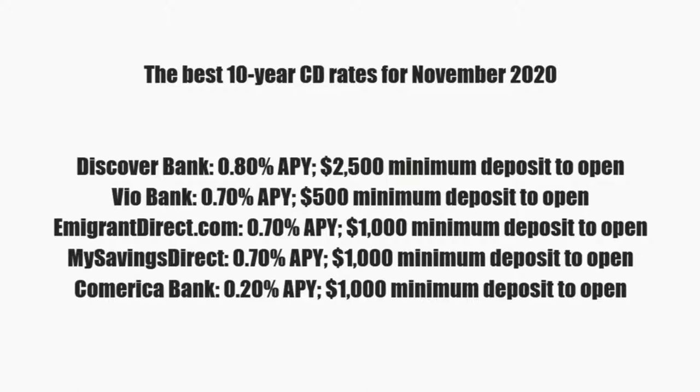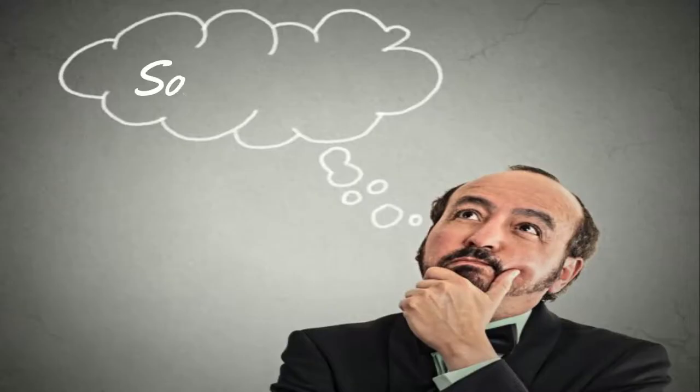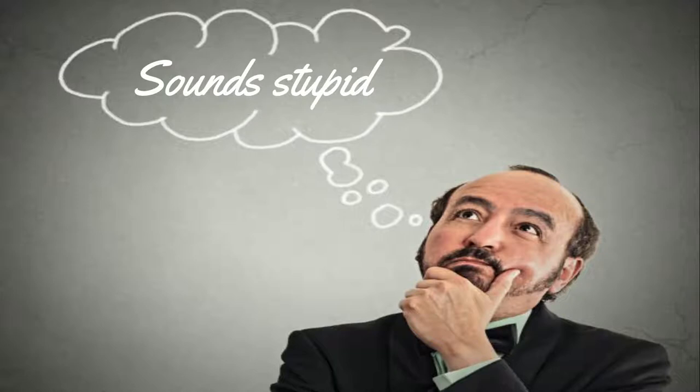You've got Discover Bank, $2,500 minimum, and they'll give you less than 1% interest on your money. Inflation's growing around 3% right now, so we're going to lock up your money for 10 years, and you're going to get 1% interest, and then you're going to pay probably 3% to 12% tax on that. So that's negative money, technically.